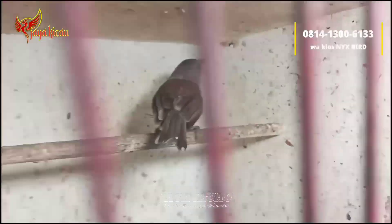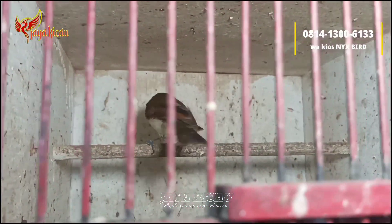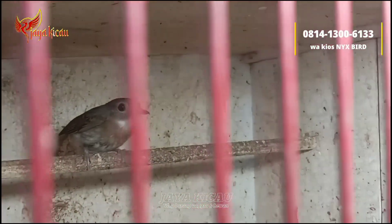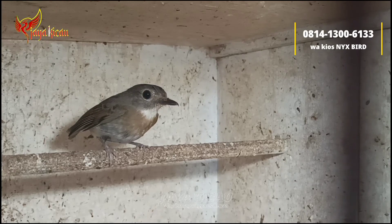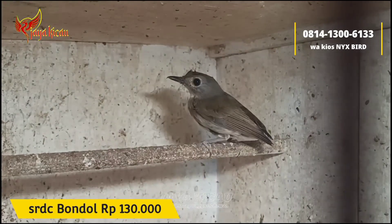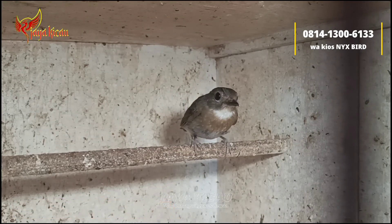Ini stoknya SRD seori Bali, stoknya banyak banget teman-teman, jantan semua, sudah sortiran jantan. Yang mulus Rp150.000, dan yang bondol cukup Rp130.000 saja.